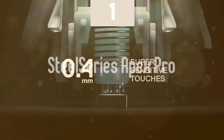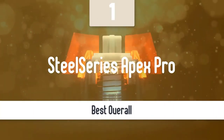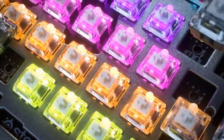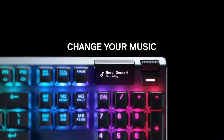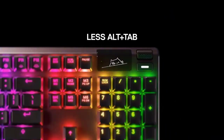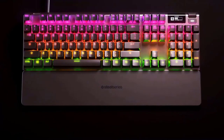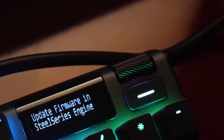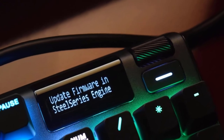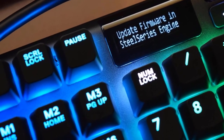And at number one, it's the SteelSeries Apex Pro. Coming at the top of our list, we have another amazing keyboard from SteelSeries. The Apex Pro is considered the best keyboard when it comes to gaming. It has a pretty good looking design and the keyboard's build quality is very solid. The keys on the Apex Pro are user adjustable, which is great. This one is also very quiet, very comfortable, has amazing compatible software and many more great features that make it one of the best for gaming.